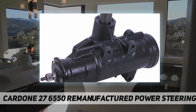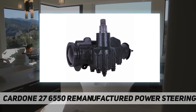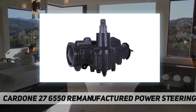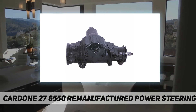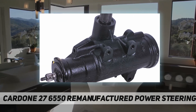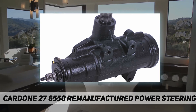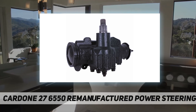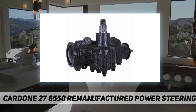100% computerized hydraulic testing is performed for proper flow, leakage, and performance to ensure perfect fit and function. All critical components are triple tested to ensure product reliability. Pressure port ID size is verified on all units, which are built with 100% new seals and O-rings.